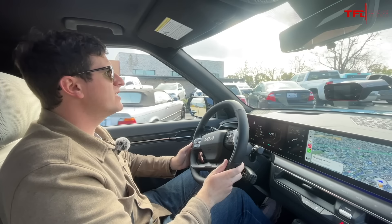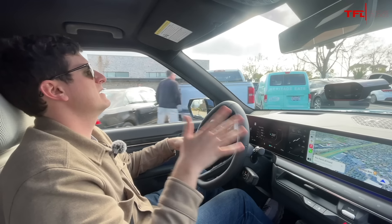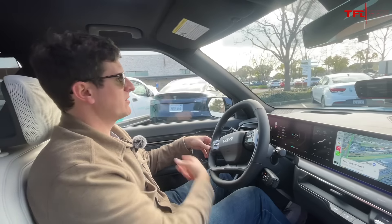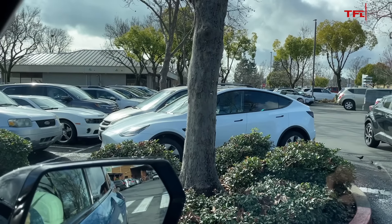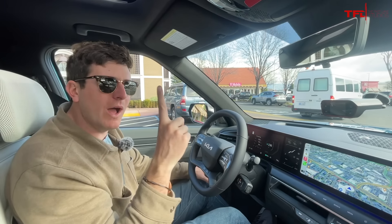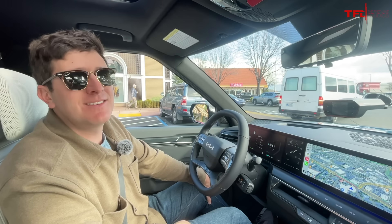I'm getting pretty tired of just about every new EV being the same looking melted small crossover. And you see them everywhere. Look, Model Y. And a Tesla Model Y. Tesla Model Y. And a Tesla Model Y. Tesla Model Y? So in the span of like a minute and a half in one Whole Foods parking lot, we've seen four or five Tesla Model Ys.